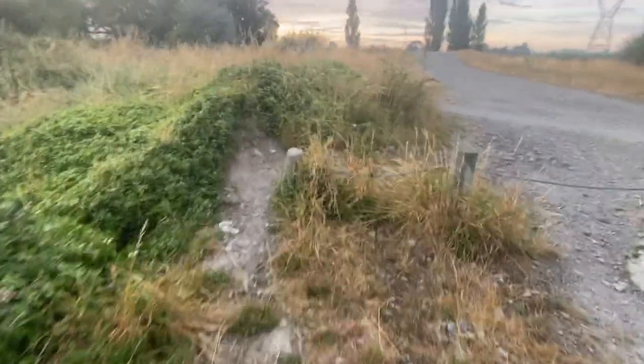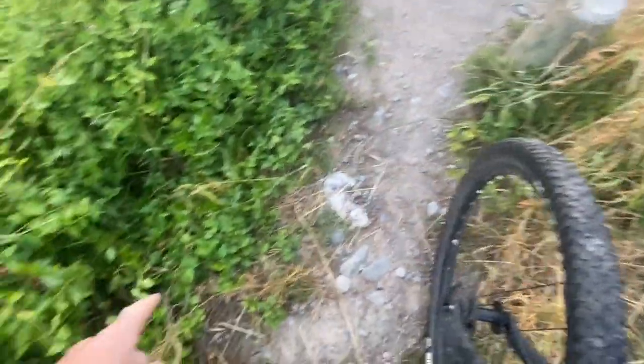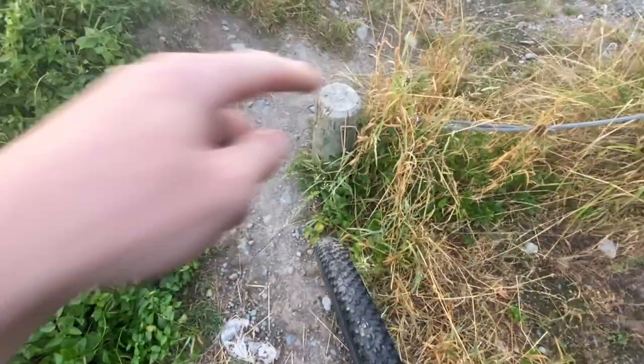This is where I fell off before — fell off on my bike, because I came round here and my tyre ended up in that bit of a ditch there. I was focusing on getting around that post, but I ended up in there and fell over and landed there. So that's alright.